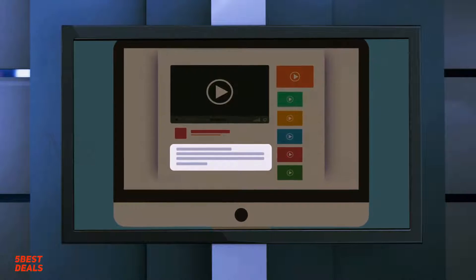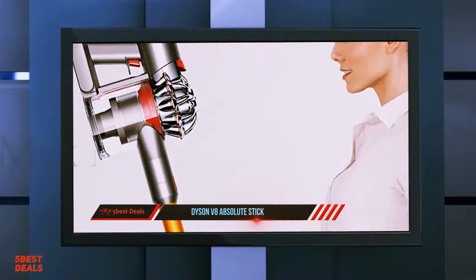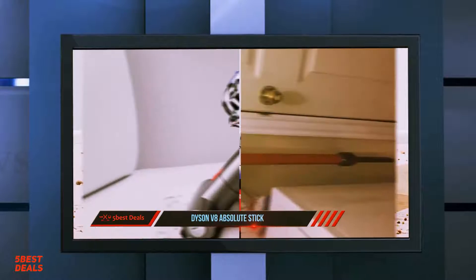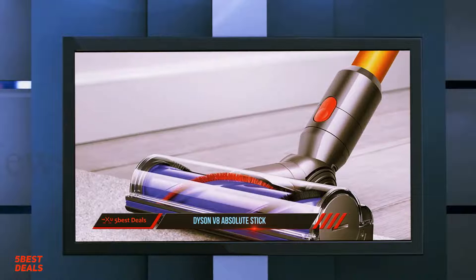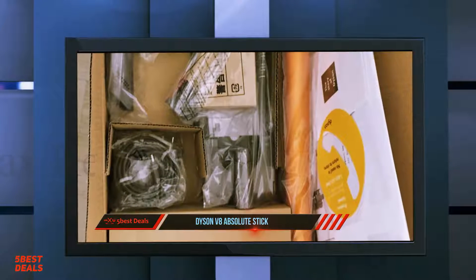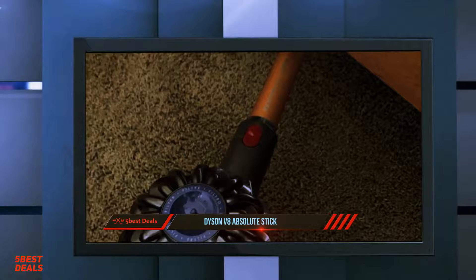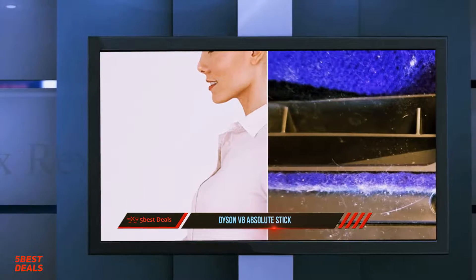Number 2 on this list: the Dyson V8 Absolute Stick. It offers 150% more brush bar power than the Dyson V6 cord-free vacuum, two cleaner heads, extra tools, and whole-machine filtration. It is cord-free and hassle-free, with the most powerful suction and up to 40 minutes of powerful suction. The trigger releases instantly, and battery power is only used when cleaning. Powered by the Dyson Digital Motor V8, it creates the most powerful cordless vacuum. The direct drive cleaner head drives bristles deeper into the carpet to remove even more dirt.